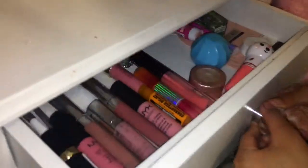This is my drawer. I've had this vanity ever since I was five, and I think that every girl should have a vanity.